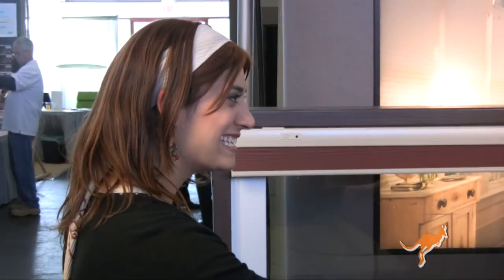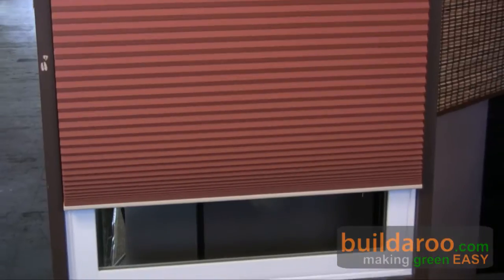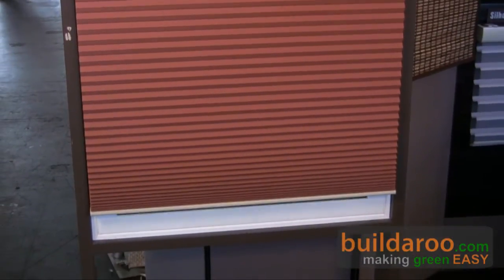The Power Rise system can be programmed to operate at different times of the day. If you have the hard-wire option, you can also attach it to solar sensors so it can sense how much sun exposure you have and control your shades depending on how much sun is hitting the window.